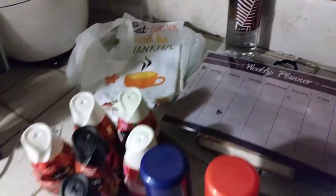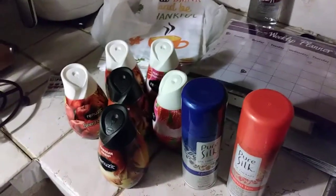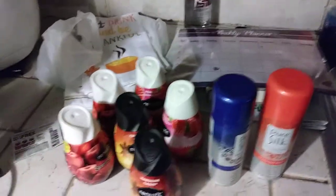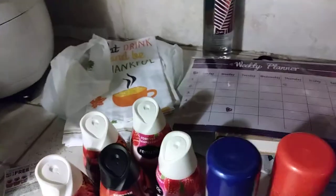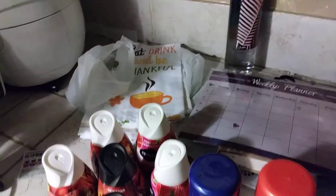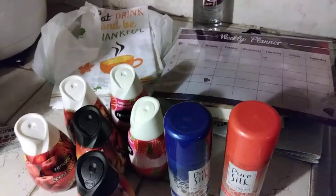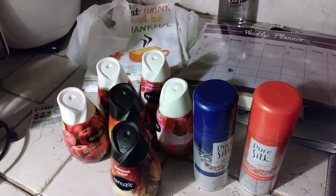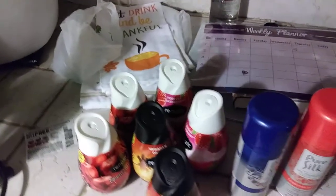I hope you guys liked this haul! Definitely comment below and I'll send a heart or comment back. Subscribe to our channel! Also, my new camera arrived, so I'm going to show you guys what I got — it's not going to be a full box opening, I just really want to see everything in there.